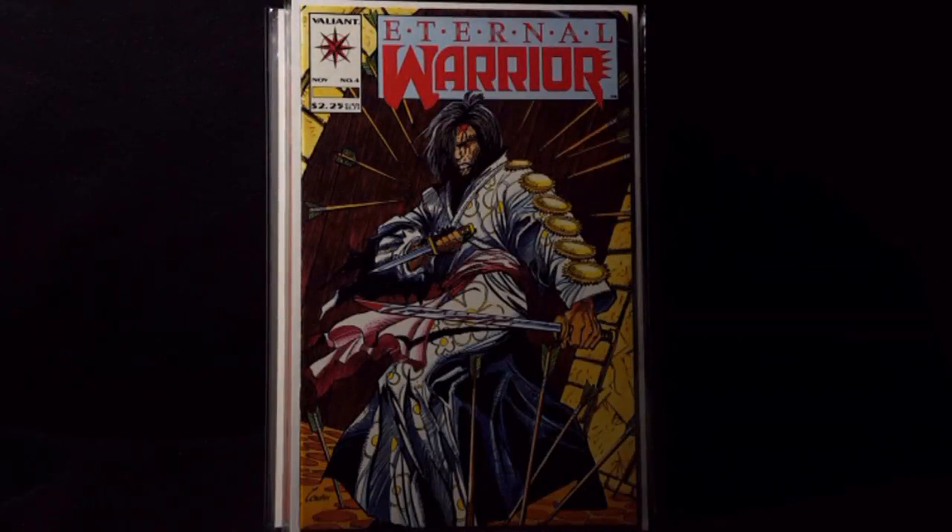Hey, what's going on everybody? This is Lee Kirby Deco Comics here, and in this video I'll be showing you guys my comic book pickups number 91. Got some awesome books from Modern to Golden Age, so let's get right into it.